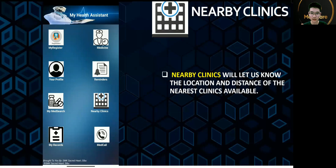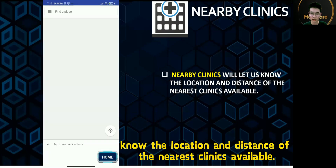Nearby Clinic will take us to know the location and distance of the nearest clinic available.